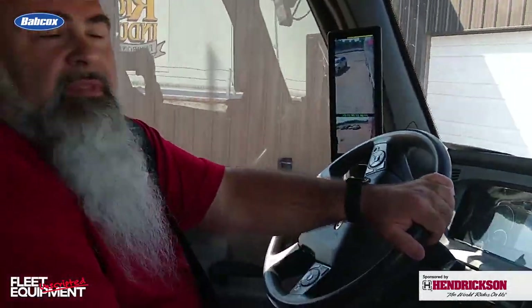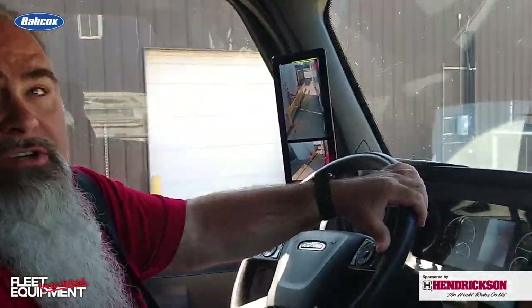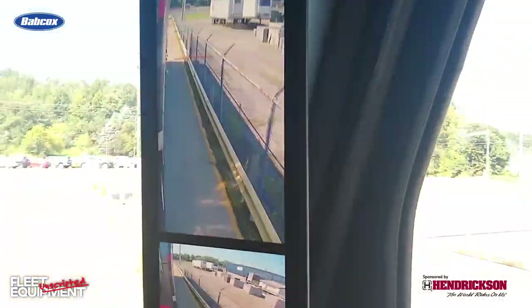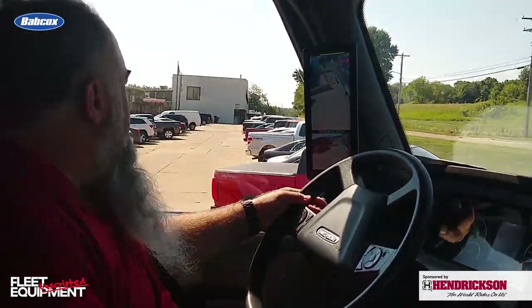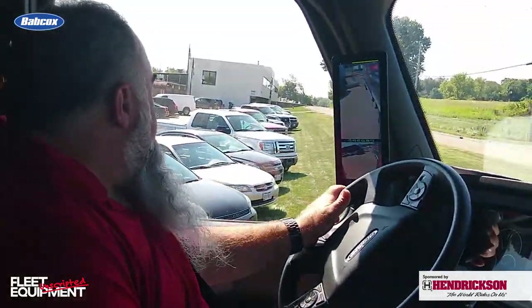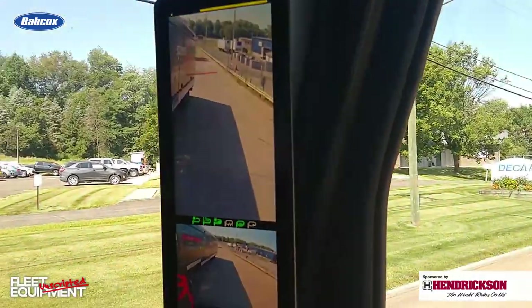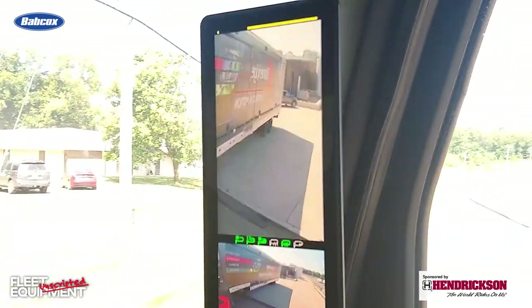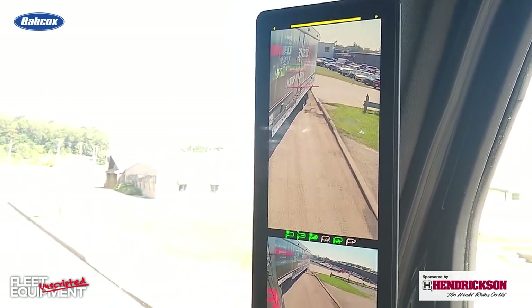Do you notice any reduced fatigue? I've driven this truck cross-country a few times, and yes, at the end of the day I'm not as tired. We've had driver testimonies where they said their neck pain and back pain is almost gone because they don't have to turn their head as much. There's not as much movement, and the body doesn't take a toll. Right now making a right turn — with a regular mirror at this point, all I would see is the trailer. I would not see the tires. But with this, I don't even have to get out of my seat. I can clearly see where those tires are and where the curb is, and I know I'm not going to go off the road.